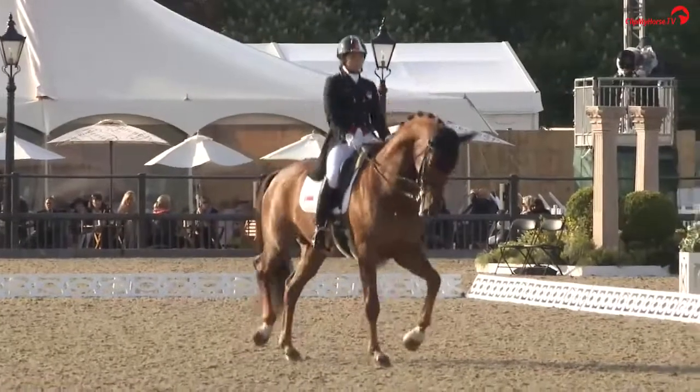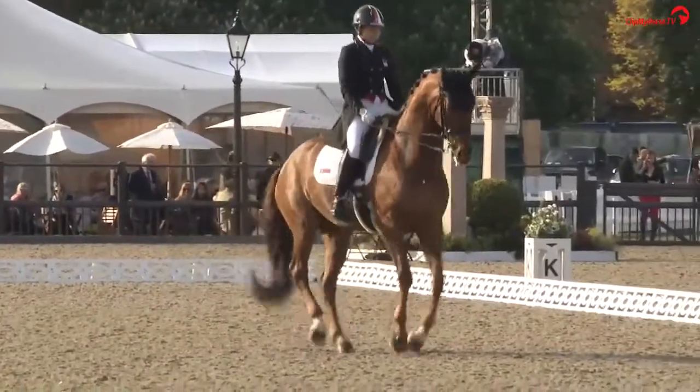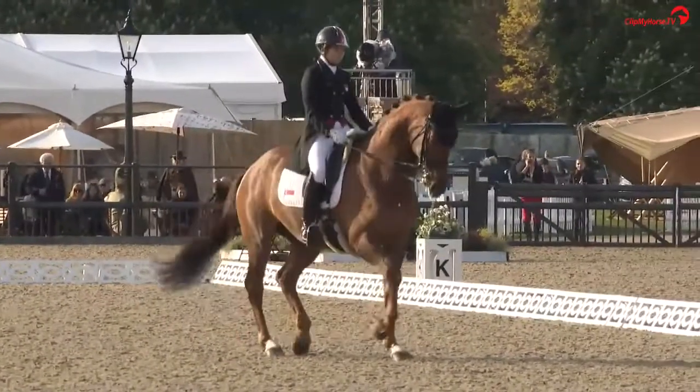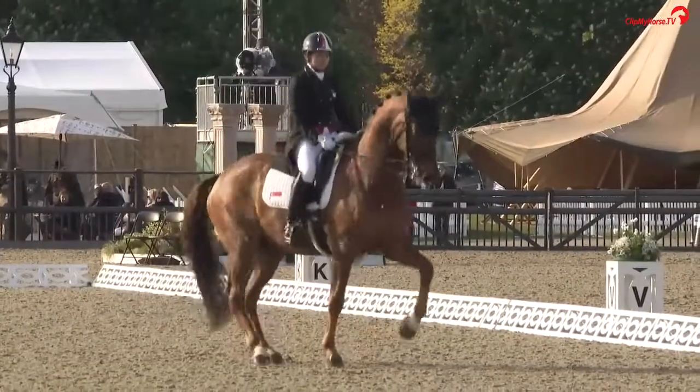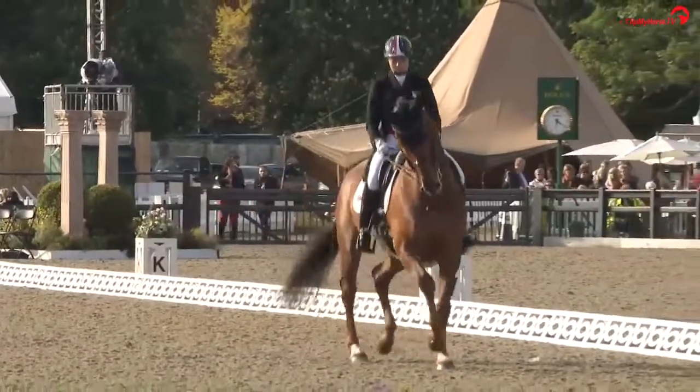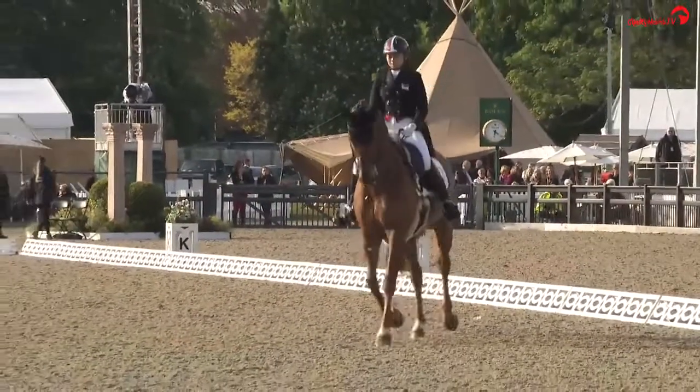Straight into the facade. Music just changed, just cueing in the Piaf. You just want to see him a little bit more settled — there's a little bit of resistance there. Just so you can see that tension. Fingers crossed he starts to relax, coming more into the test.